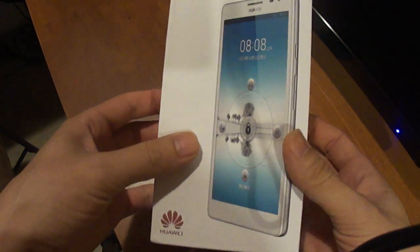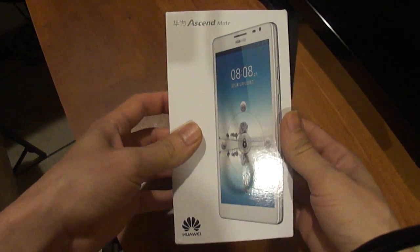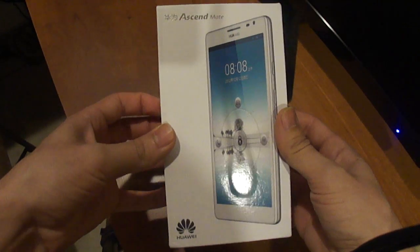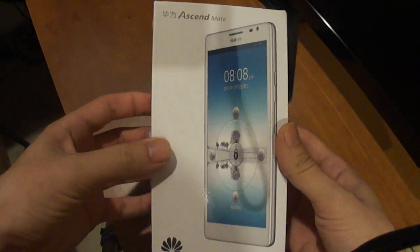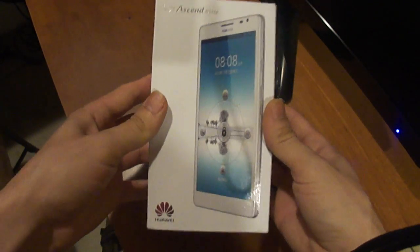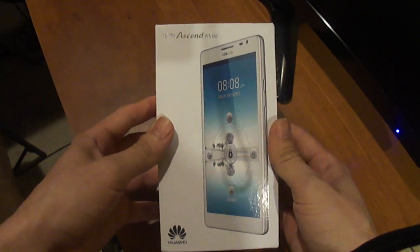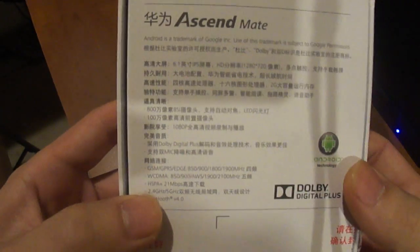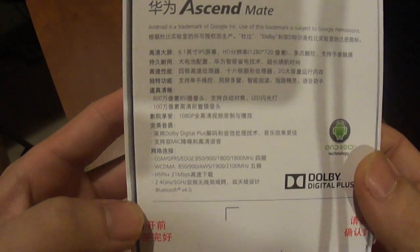I don't know where Hong Kong is at — whatever, Hong Kong. And it got here in four days via FedEx International Express. Here's the packaging, as you can see. It's similar to the Galaxy Note 2. Everything is in Chinese on there.